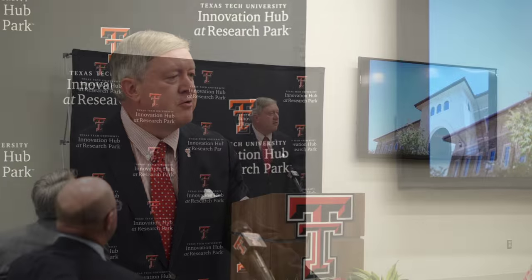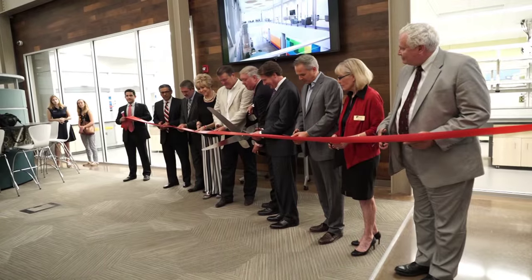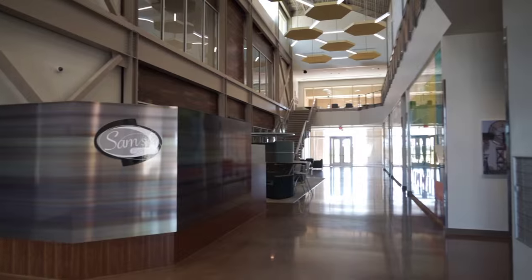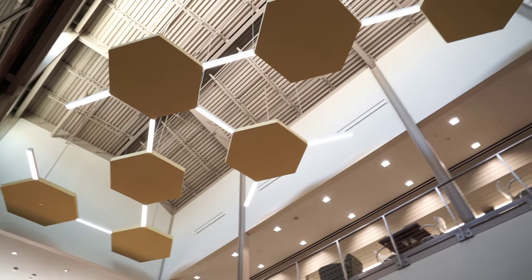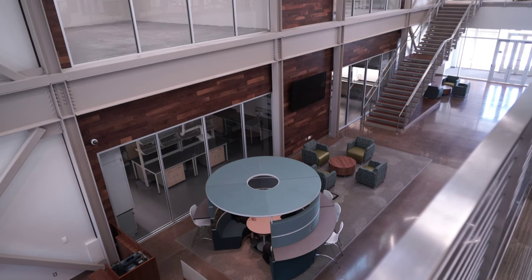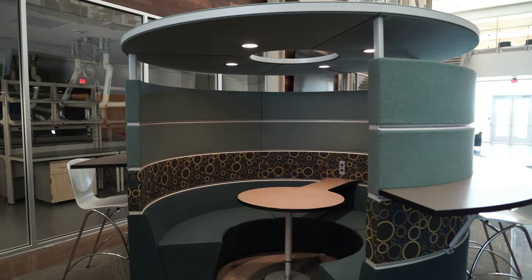Texas Tech University opened its Innovation Hub at the Research Park building in August 2015. The 40,000 square foot LEED certified building is a premier facility designed to stimulate innovation and entrepreneurialism at Texas Tech and support the surrounding community through a connection with the University. The Innovation Hub will offer programming to support new startup businesses and foster technology transfer.